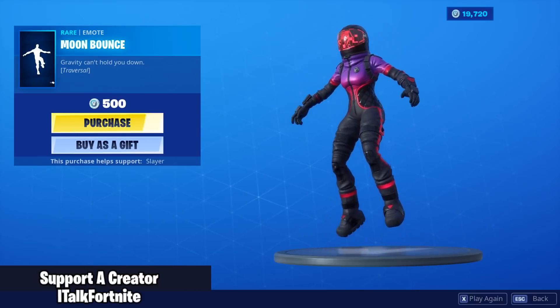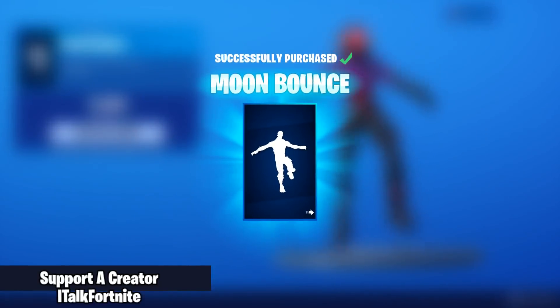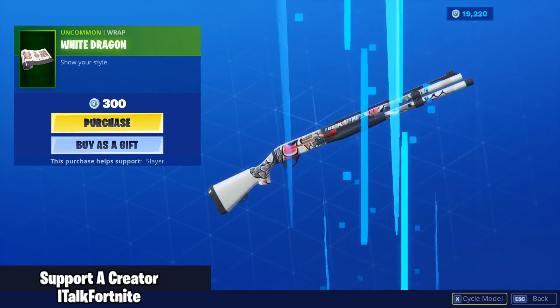New emote: Moon Bounce, and it's traversal. Definitely going to be buying that as well. That's gonna be really troll, I can tell.